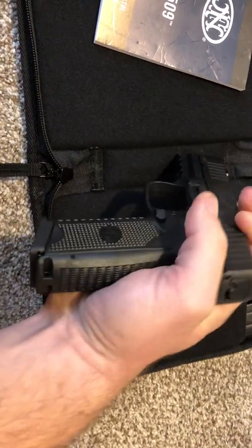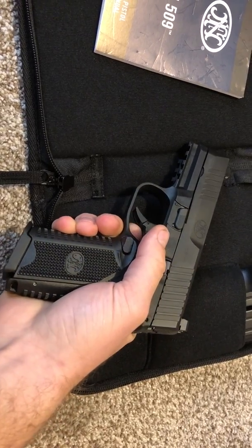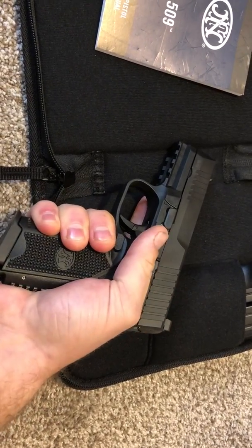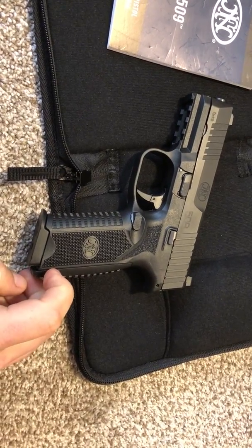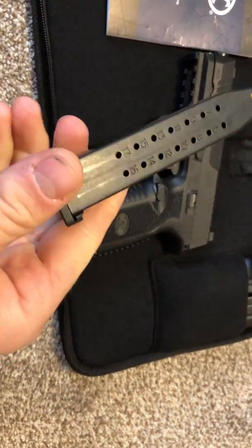It actually has a really good trigger for being a hinge trigger — really good reset, really crisp and sharp. It's a good trigger. The grip on it is absolutely great. It really locks into the hand, it's comfortable. You push a little roll pin out to change the backstraps. The mag capacity is pretty good too — it's 17 rounds.